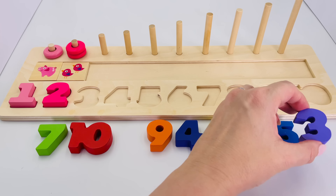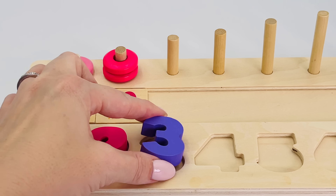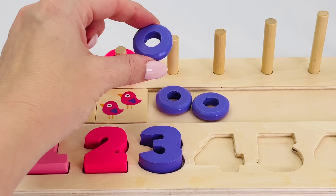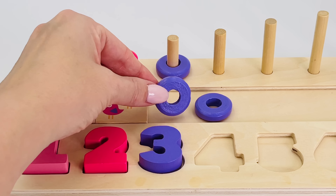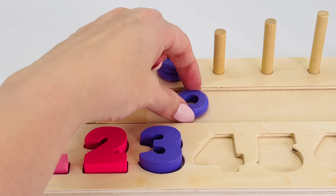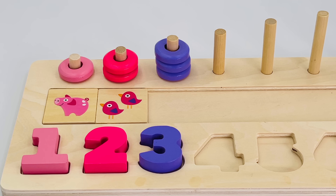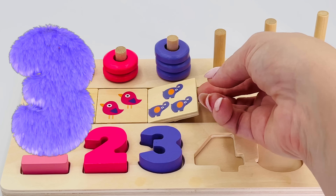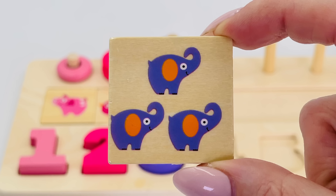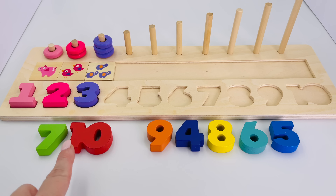I found it — number three! Let's place it in the puzzle. We now have three purple rings. That's one, two, and three. Fantastic! Let's see what we've got here — it's three purple elephants! And look, three circus elephants.